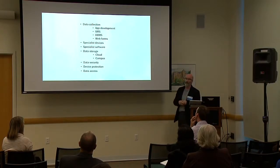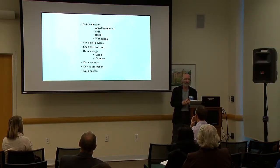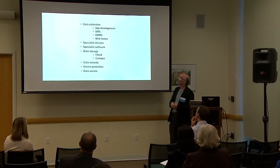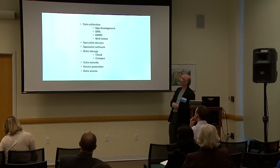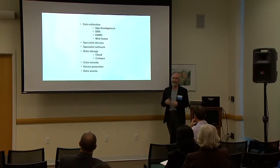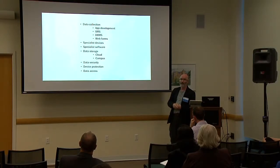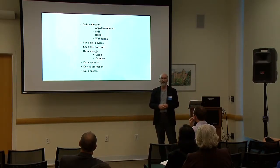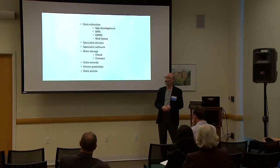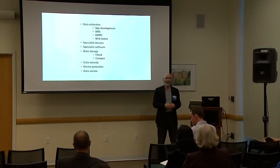Following the literature review, I looked at actual technologies to support this activity. In terms of data collection, I looked at app development for mobile phones, SMS mechanisms for capturing data, DBMS on mobile devices, web forms, various specialist devices developed for particular disciplines and fields, specialist software, data storage practices in terms of use of the cloud, as well as remote use of campus infrastructure, data security when researchers are away from campus, device protection, and data access.